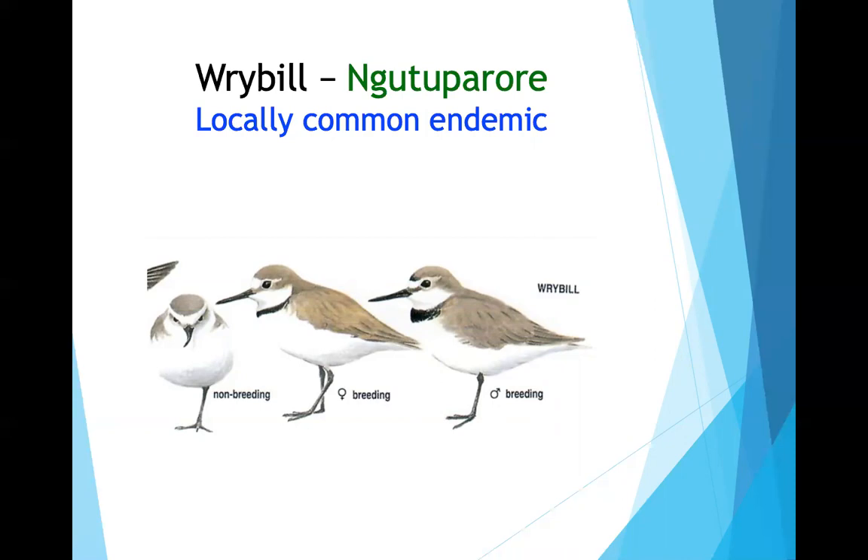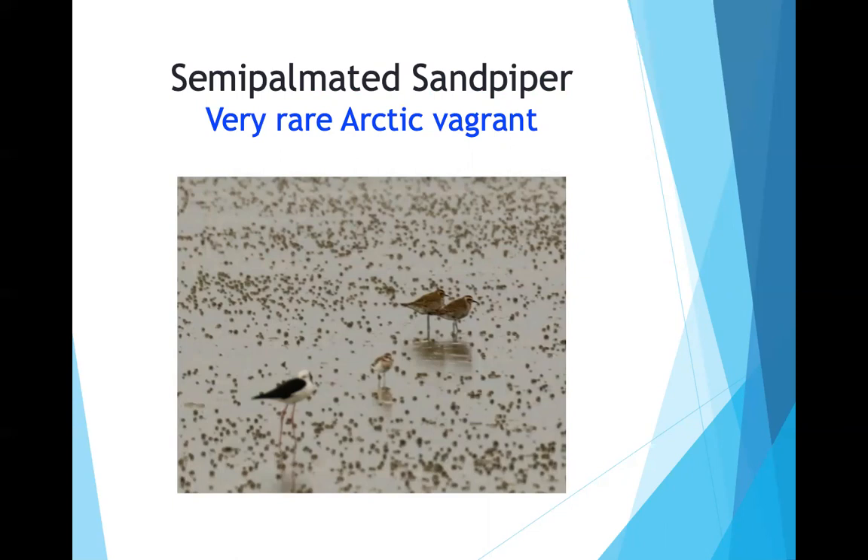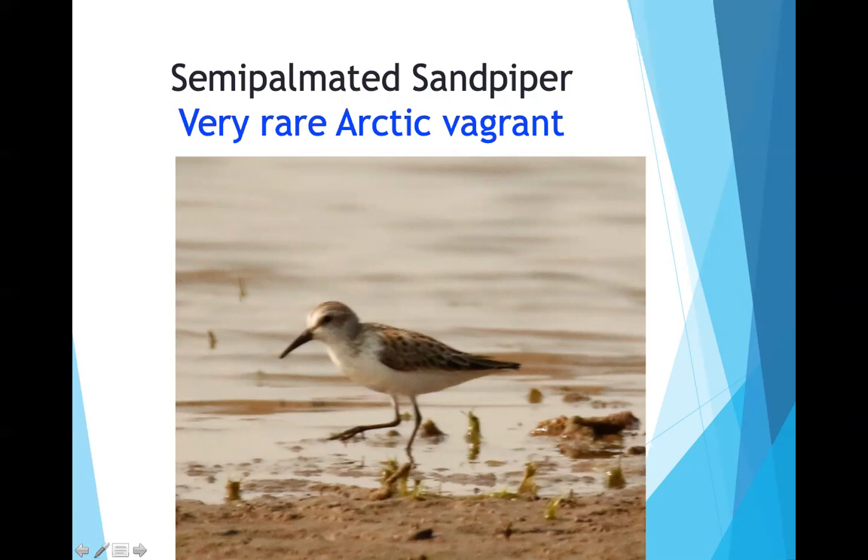Semi-palmated sandpipers were also present; he spotted one on a mudflat but it was distant. He shows a closer Idaho photo for comparison — the species has a heavy black bill and black legs and feet. Both Idaho and New Zealand have this species.